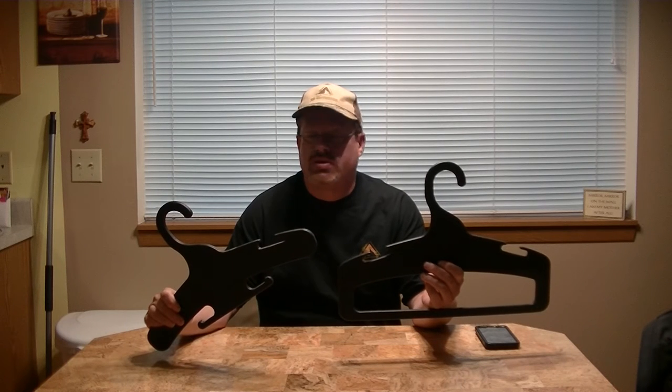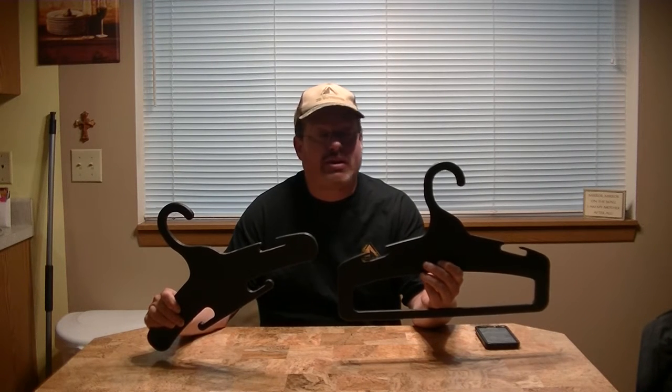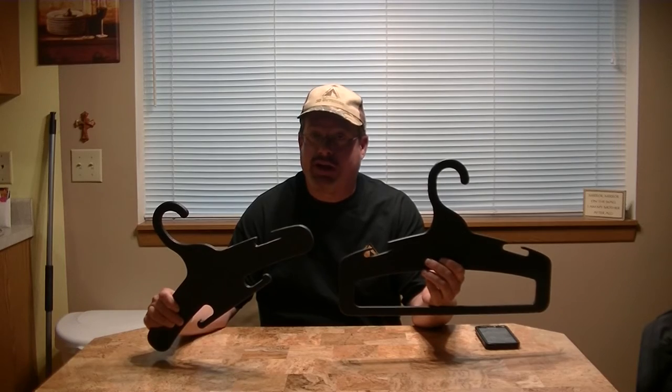Today on 3D Outdoors, we'll be reviewing quite possibly the last coat hanger you'll ever have to buy. Stay tuned.